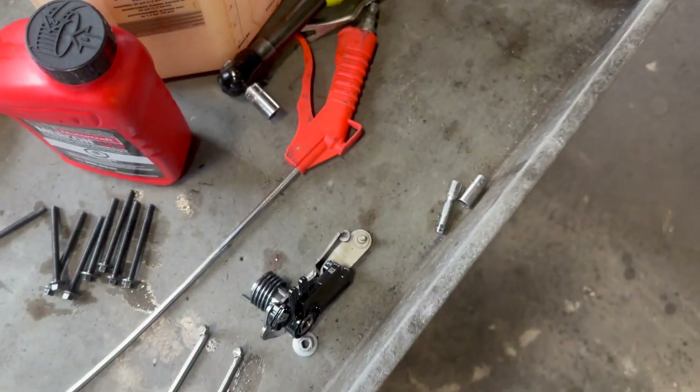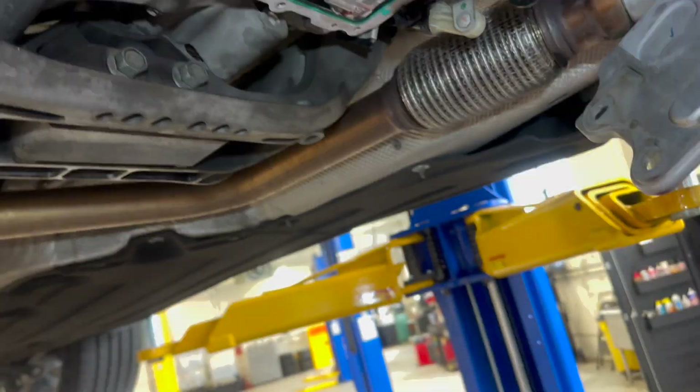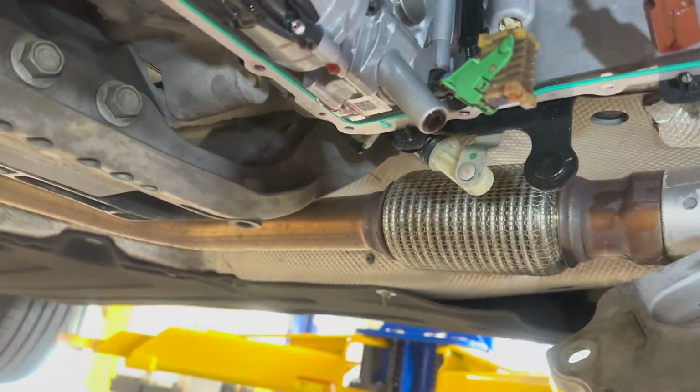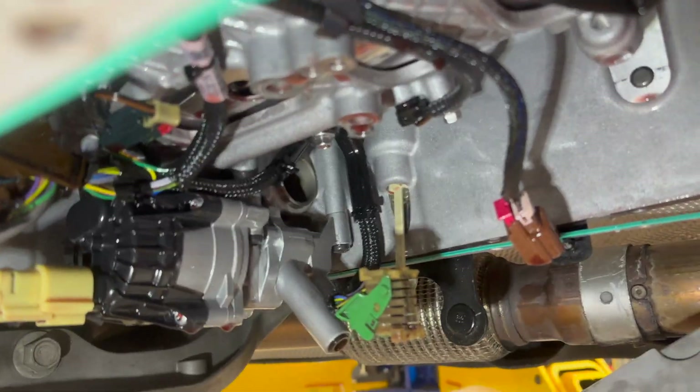The problem is I've not been able to find this other piece here, so now I'm going to have to go back into the transmission and see if I can fish the broken piece out with a magnet.